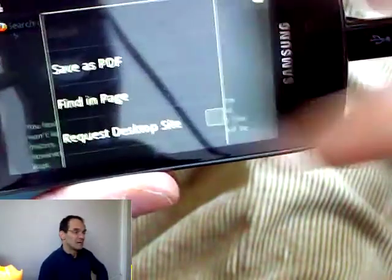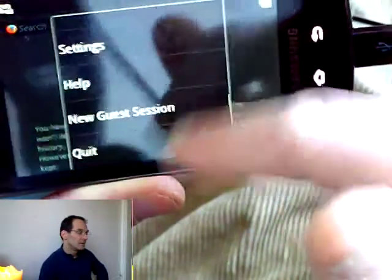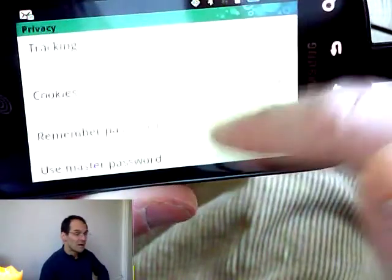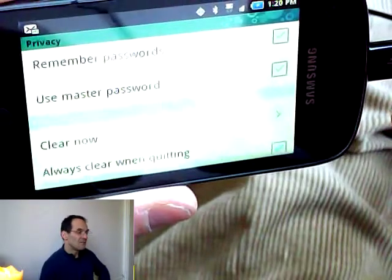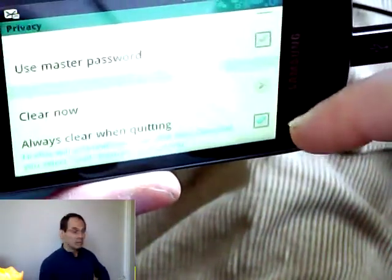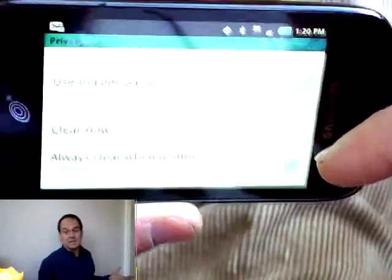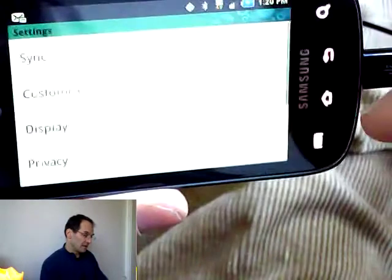Go under settings in your menu and then hit the privacy tab, and you'll see that you can set your preferences there. I have the box checked — always clear when exiting. So you can clear your cookies manually through this settings tab, or just set it so that everything gets deleted when you hit the quit button.